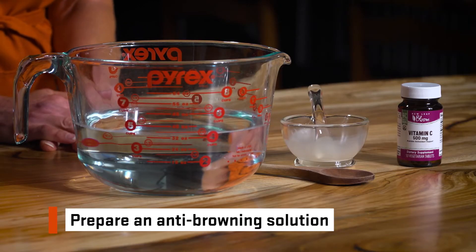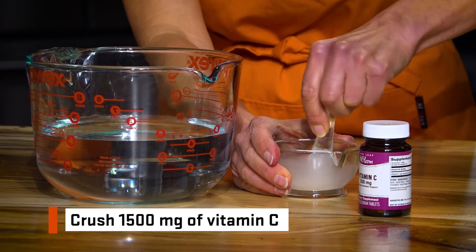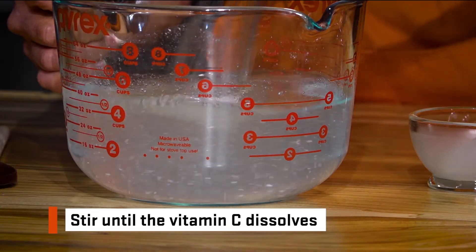Before cutting into the apples, you will want to prepare an anti-browning solution. Crush 1500 milligrams of vitamin C with the mortar and pestle. Add the vitamin C to a quart of water and stir until the vitamin C dissolves.